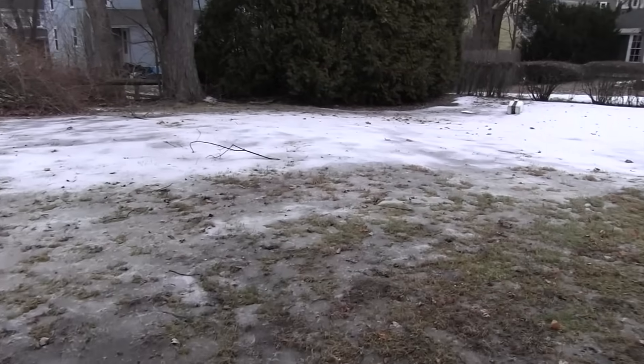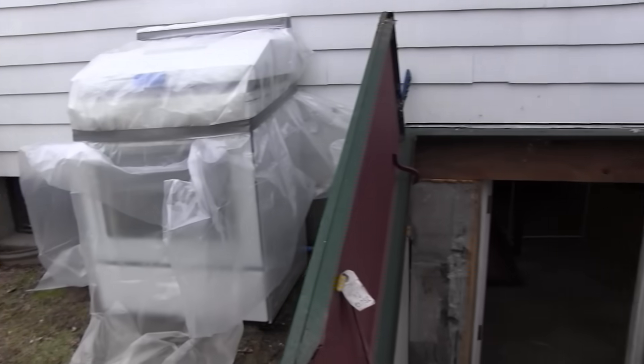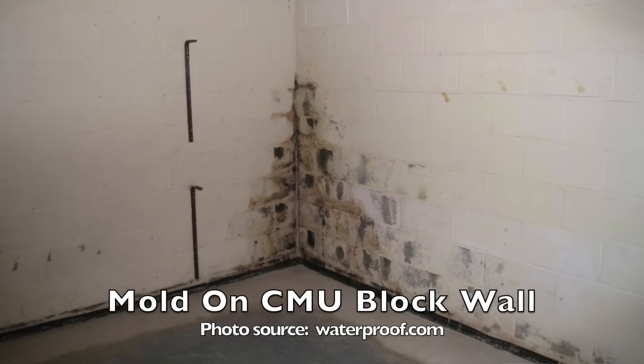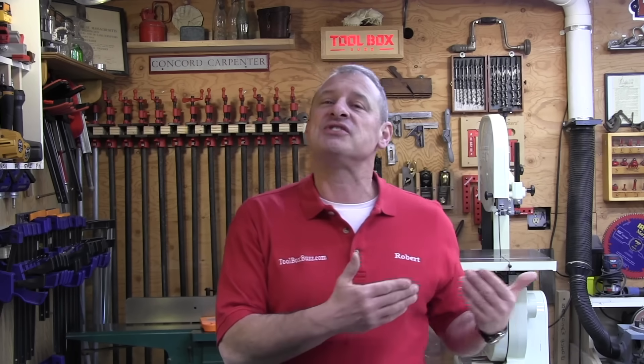Basements have unique challenges when considering your choice of insulation, and that's due to the below-grade nature of basements. The biggest concern there is moisture, and the end result is mold. Moisture in basements can be attributed to several sources: interior sources, exterior sources, and water vapor.